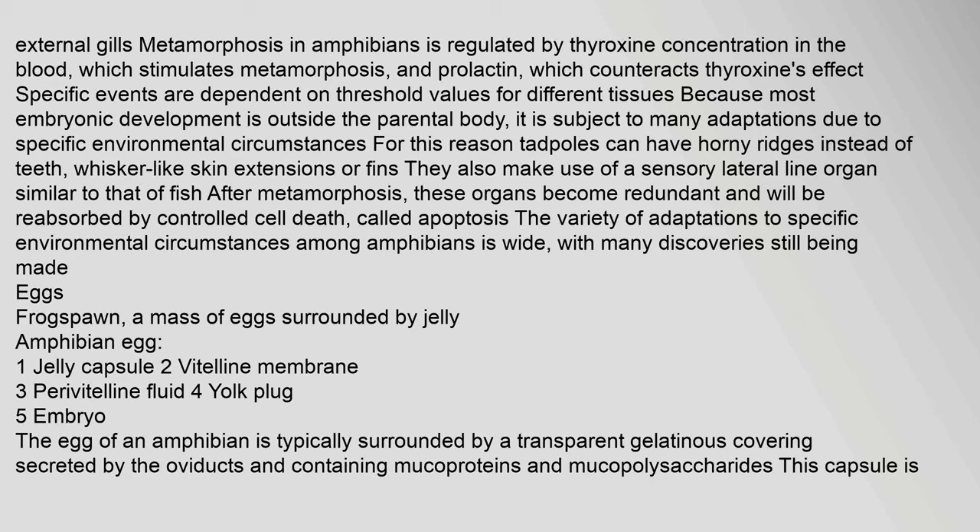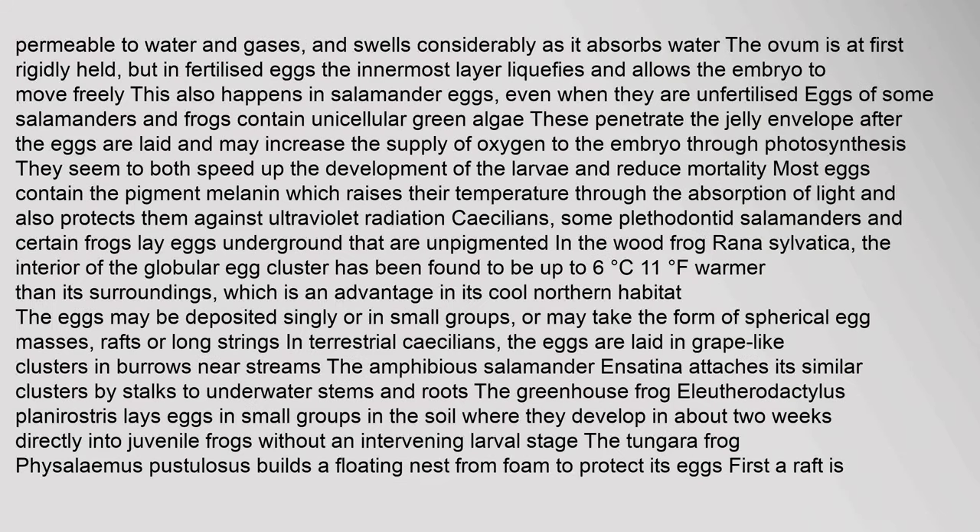The egg of an amphibian is typically surrounded by a transparent gelatinous covering secreted by the oviducts, containing mucoproteins and mucopolysaccharides. This capsule is permeable to water and gases, and swells considerably as it absorbs water. Eggs of some salamanders and frogs contain unicellular green algae that penetrate the jelly envelope after the eggs are laid, and may increase the supply of oxygen to the embryo through photosynthesis. Most eggs contain the pigment melanin, which raises their temperature through absorption of light and protects them against ultraviolet radiation.